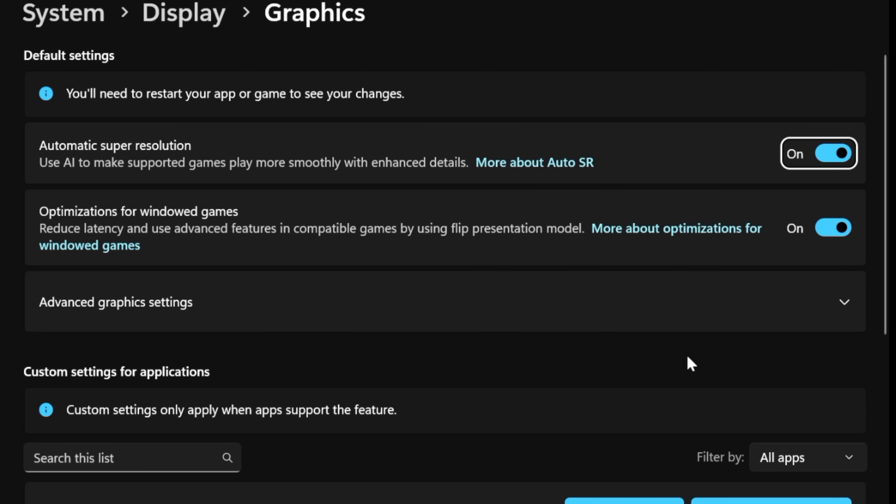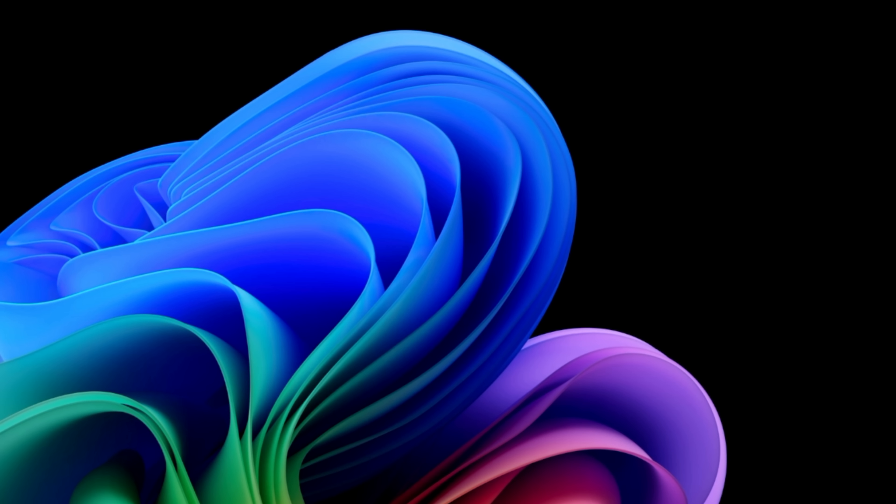Before we get into gaming, Microsoft does have automatic super resolution which works with these Qualcomm chips. I'm not exactly sure how well it's working — some games benefit, some don't — but I'm going to leave it on.